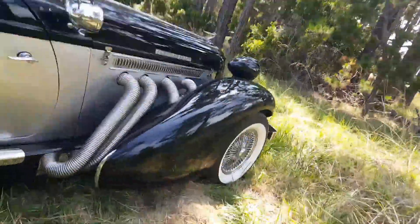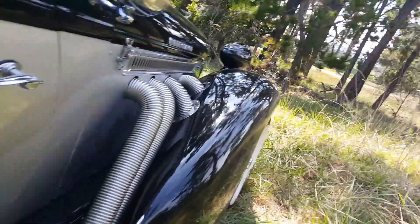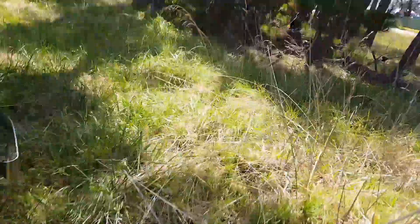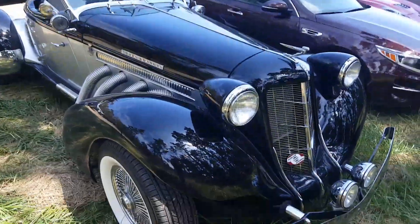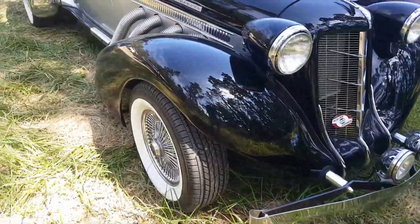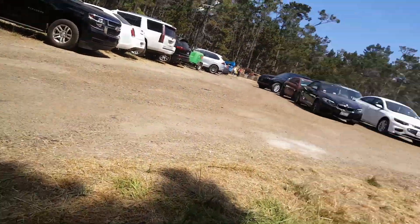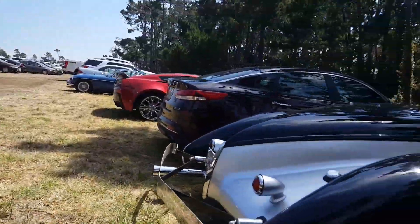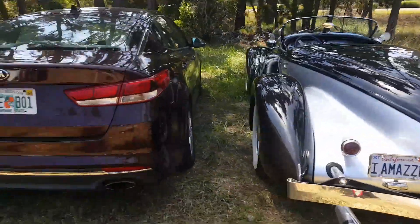What is this? It's an Auburn. Supercharged. That's pretty cool. Yeah, I don't even know what this is. That's super weird. I like it though.